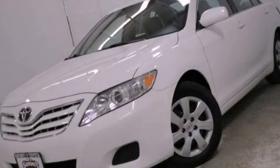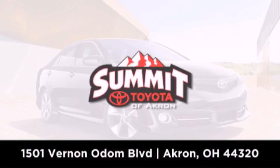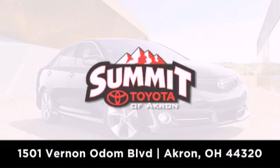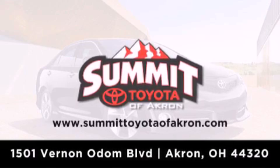Contact us today to arrange your test drive. Summit Toyota of Akron is conveniently located at 1501 Vernon Odom Boulevard in Akron. Contact us today to find out about our financing specials or visit us at SummitToyotaOfAkron.com.